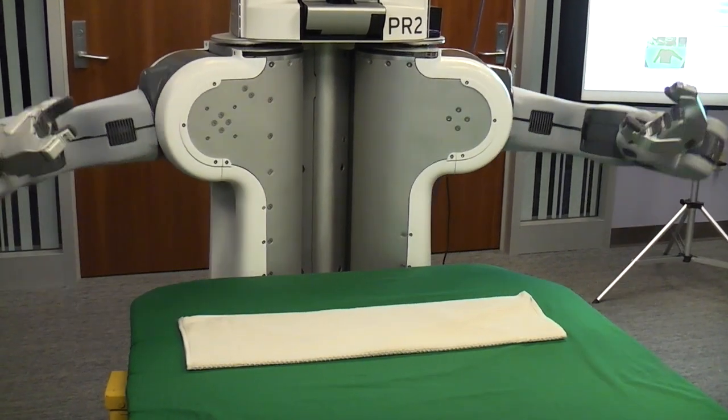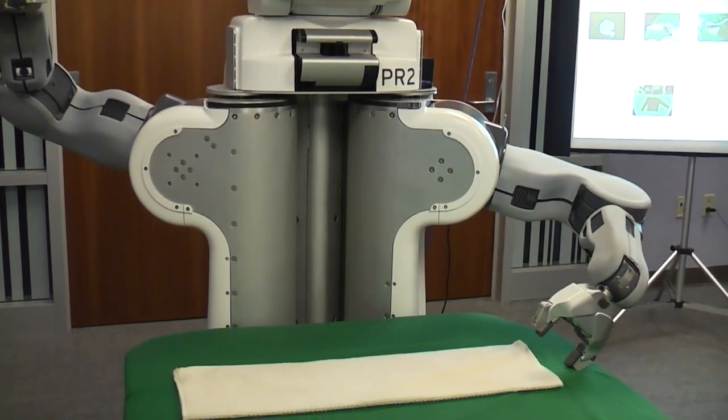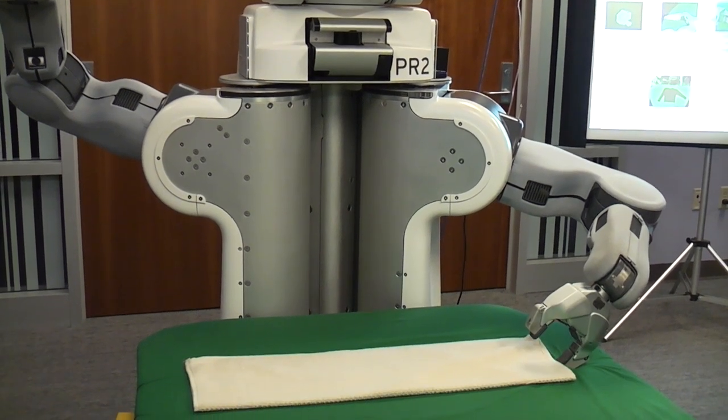Even if you try recording motions and playing them back, with the variability of cloth it will fail. So now the robot goes ahead and folds it.